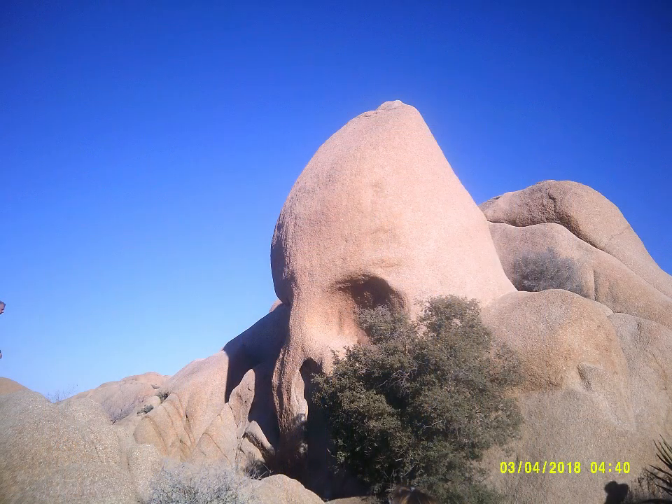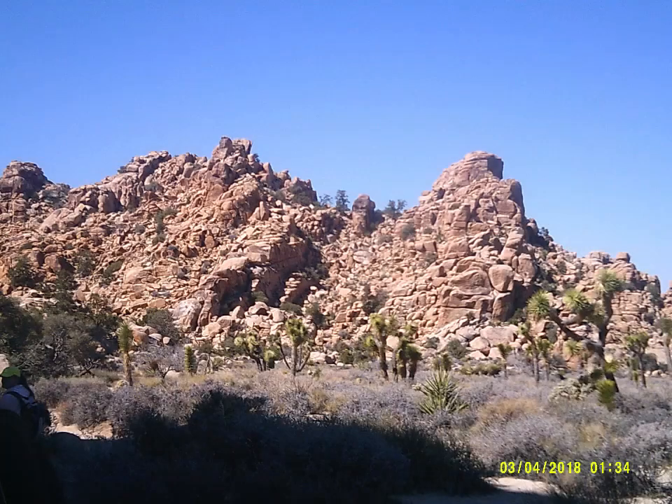I think my favorite part would be maybe going to Joshua Tree, because it was really cool to go see all the rocks and everything.